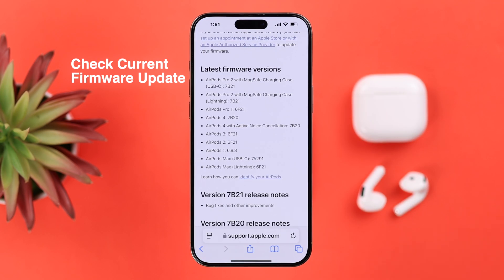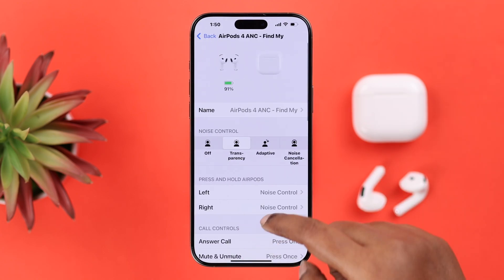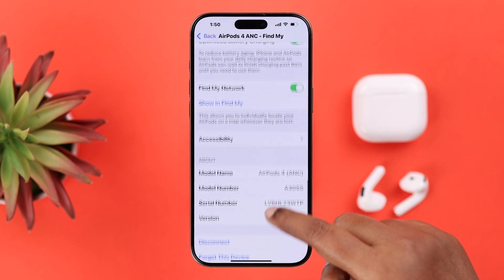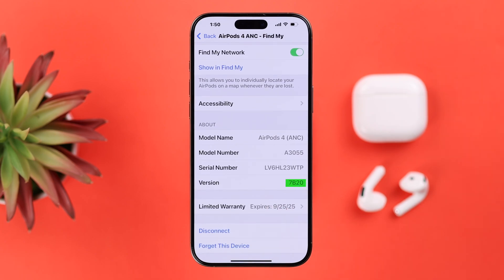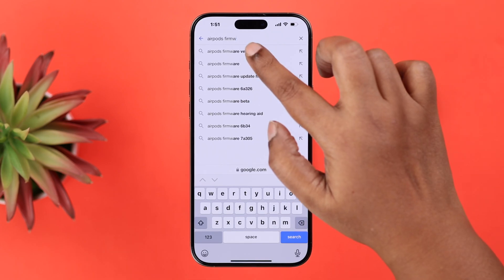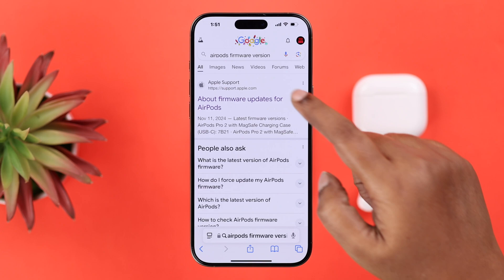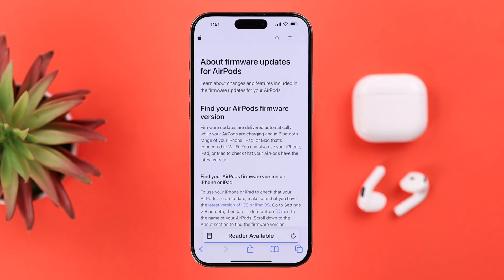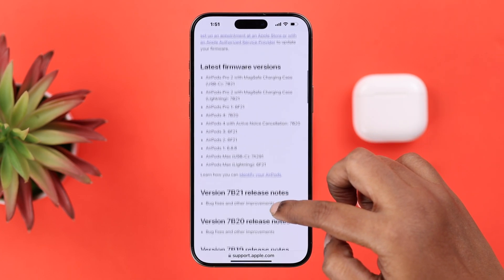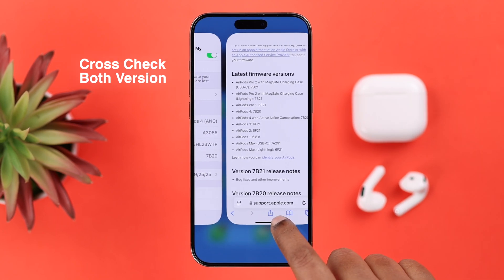Now to update the firmware, first go ahead and check the current firmware your AirPods are using. Go to Settings, then AirPods settings, scroll down and look for the version. After that, open up the browser and search for AirPods firmware version. Open up the link provided by Apple Support, scroll down and check out the current firmware provided by Apple for AirPods 4 ANC.